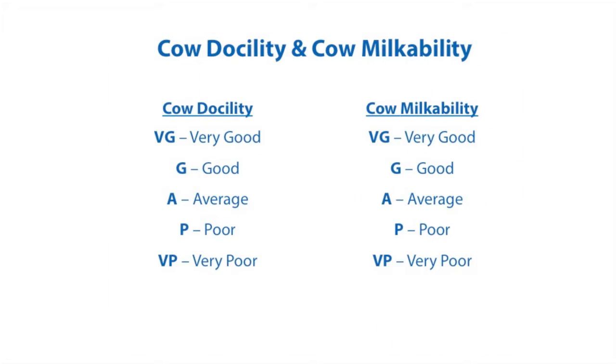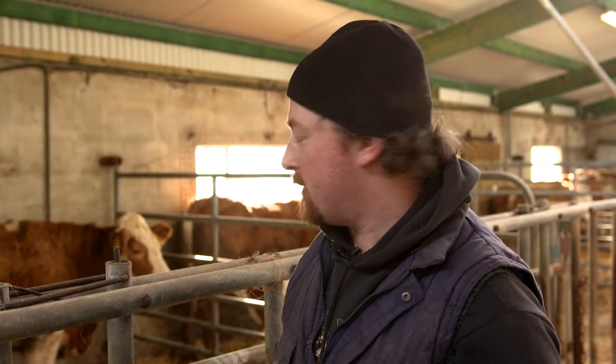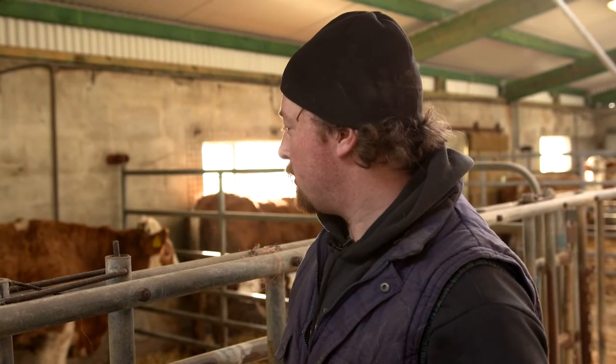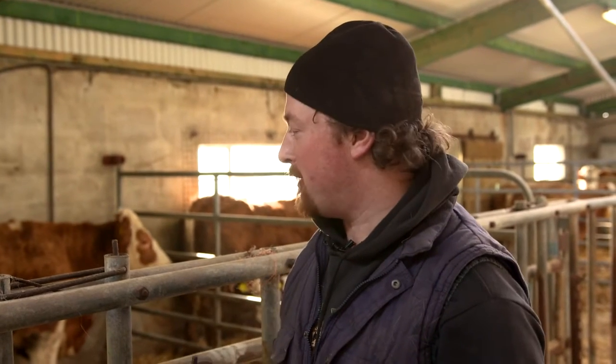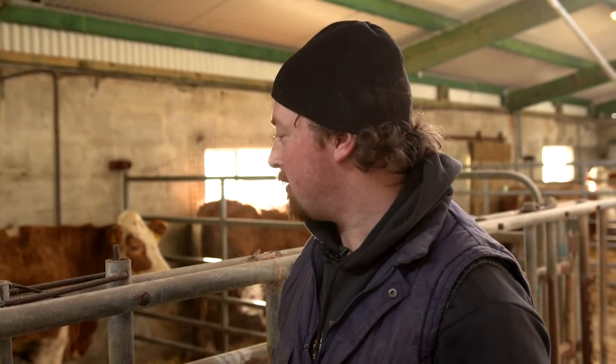All cows which calve in the herd must be scored for docility and milkability. It is important that you only score cows in comparison to their herd mates. As you can see, she is a two-year-old heifer and she is an excellent bag of milk — it is a trait she has carried on from her own line. So she will be scored very highly, either good or very good in terms of milk, and I will make the final decision at weaning time. It is very easy to judge a cow now when she is at her peak close to calving.